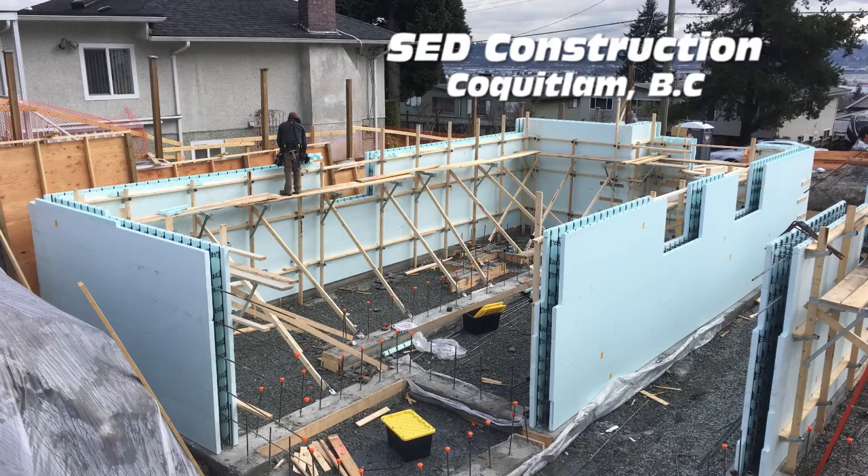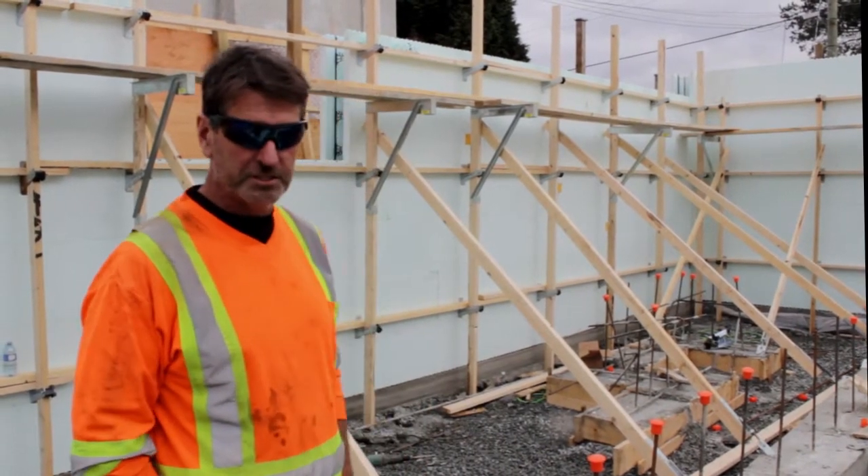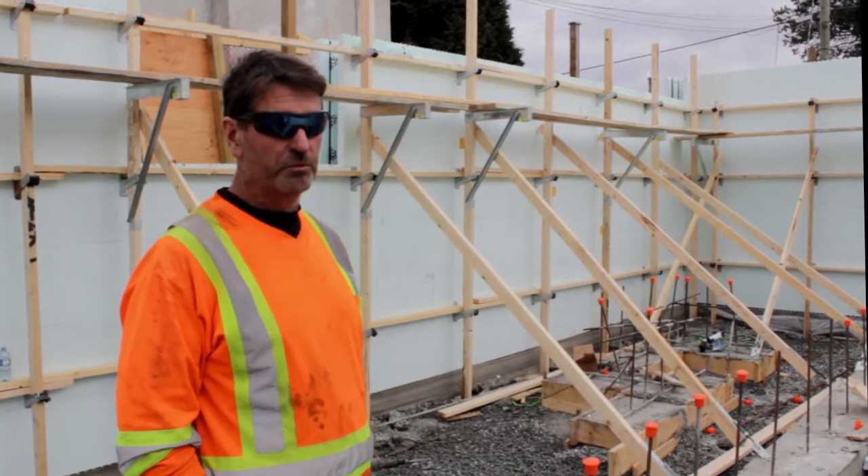Hi, I'm Sean McDaniel, SCD Construction. We're doing a project for Brian Ralph of KLS Projects in Coquitlam, British Columbia.